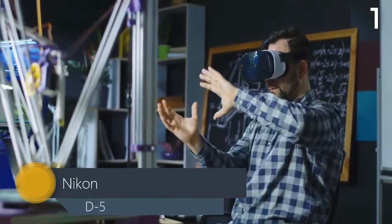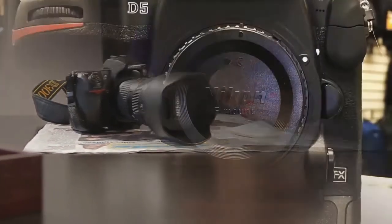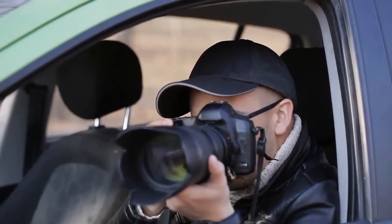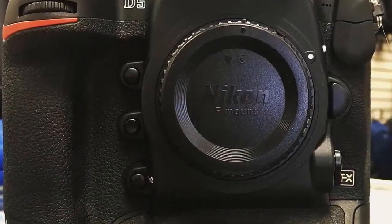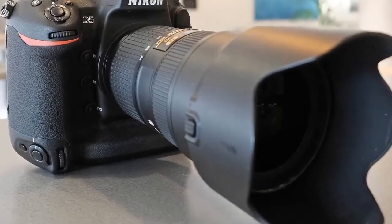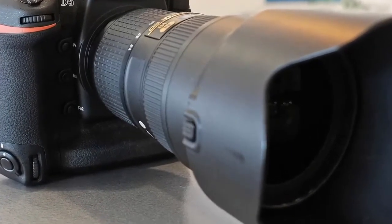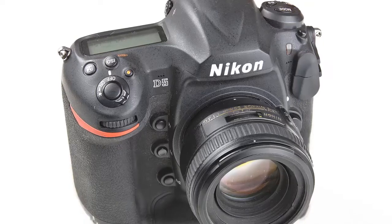Nikon D5: innovation for inspiration. Introducing the D5, an FX format DSLR that makes the impossible possible. Huge advancements in sensor design, autofocus, metering, and image processing result in thrilling new capabilities: low-light shooting, blazing fast 12 FPS continuous shooting, 4K UHD video, and image quality that captures the hearts and minds of your viewers. This is not iteration — this is innovation.